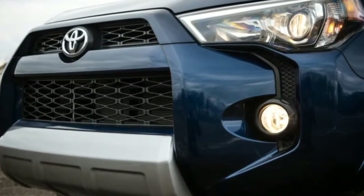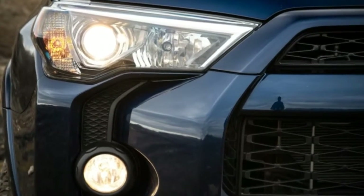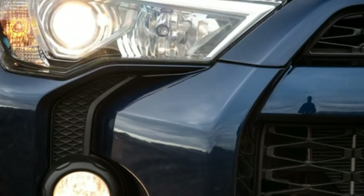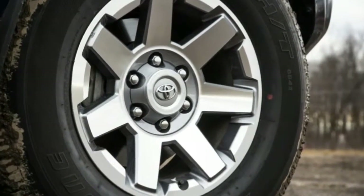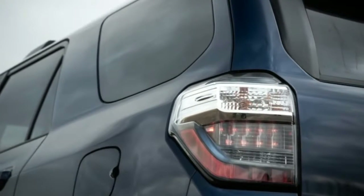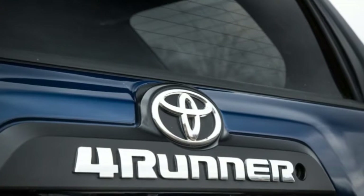For the off-roaders, the Trail and Trail Limited models offer Toyota's Kinetic Dynamic Suspension System, which electronically disconnects the anti-roll bars to ease wheel articulation. A 4.0-liter V6 with a 5-speed automatic transmission is the only powertrain available.